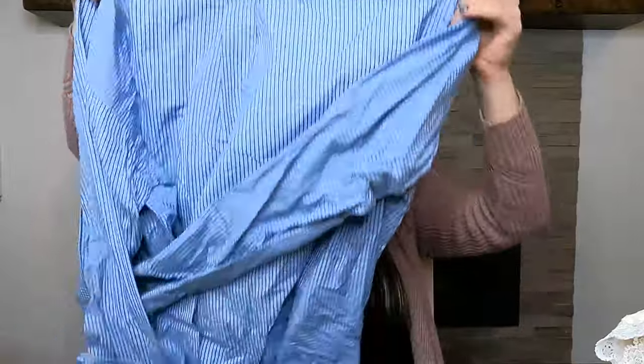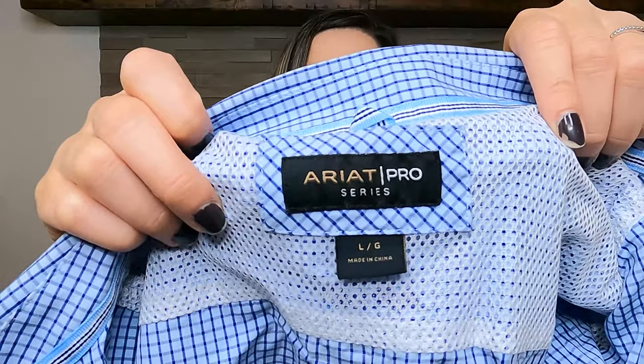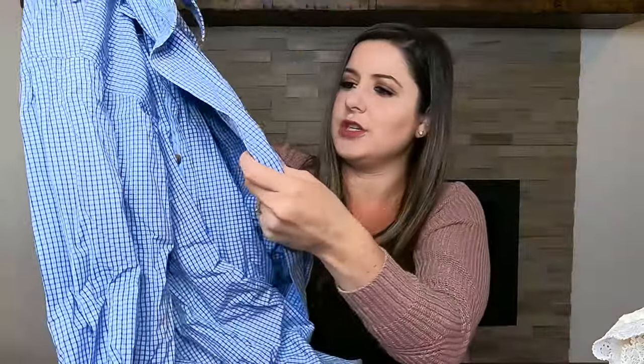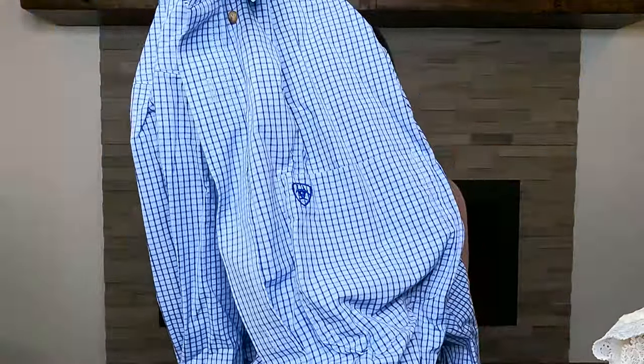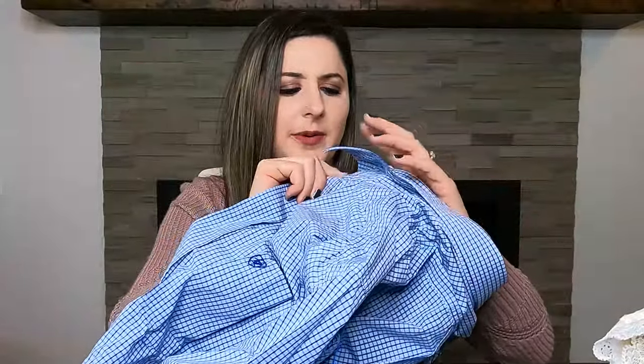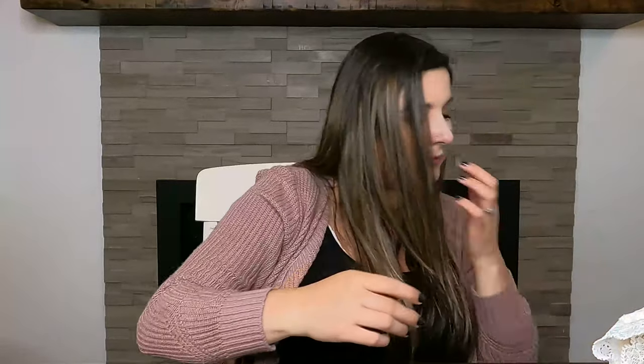This is a brand I love to pick up — they're known for their boots. This is the brand Ariat. It's the Ariat Pro Series, just a men's blue check button-down shirt with the logo embroidered on the back and on the buttons. I'm sorry these aren't steamed yet. I've never sold an Ariat top before — they're mostly known for their boots — but I always pick up Ariat boots.